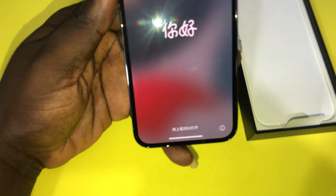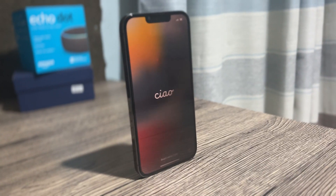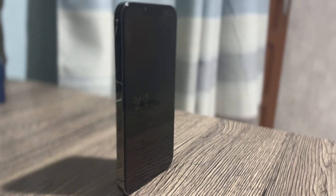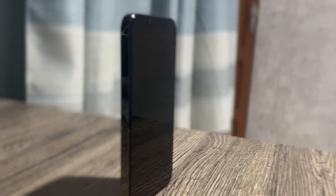The 13 Pro was released in September 2021. The phone that existed before that was the 12 Pro, and the 13 series was an upgrade to the 12 series, which we've talked about in this video. I also want to give a quick comparison between the 13 Pro and the 14 Pro.